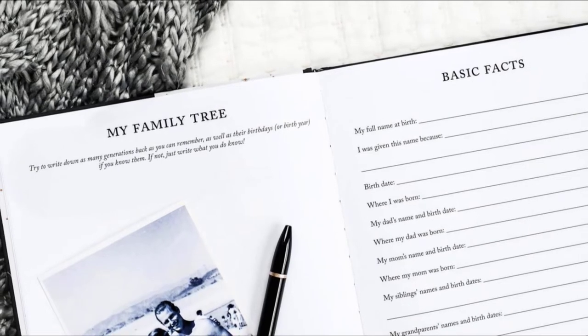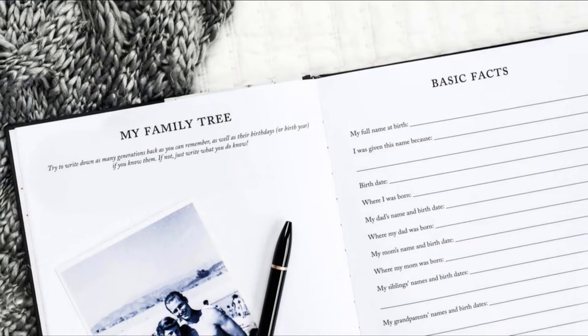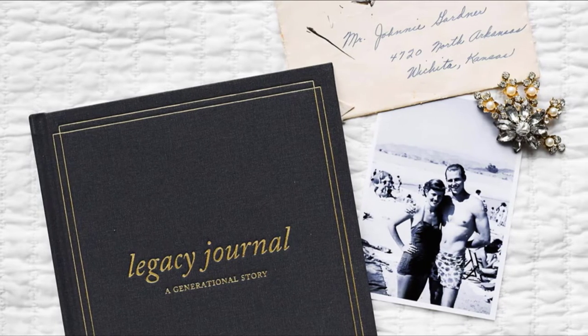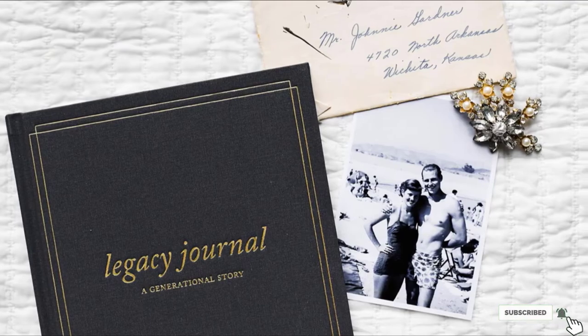There are questions about all aspects of life and even a place for them to record their advice. This is a wonderful way to create an heirloom. To make it even more special, make some time to sit down together to work on it every week. It will spark great conversations and give you special memories to share.